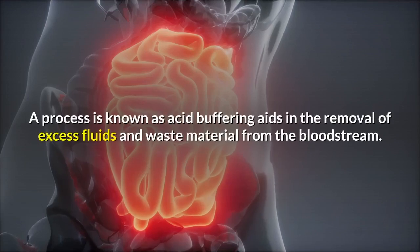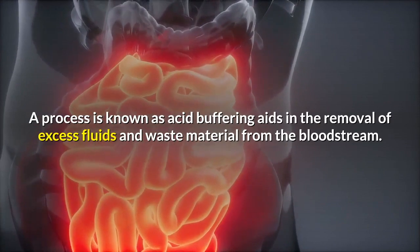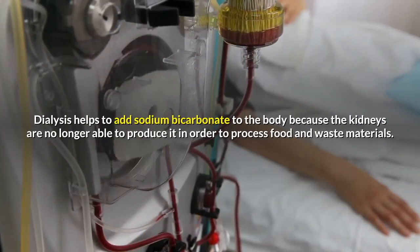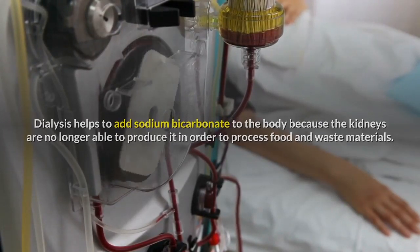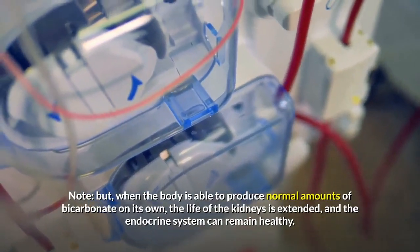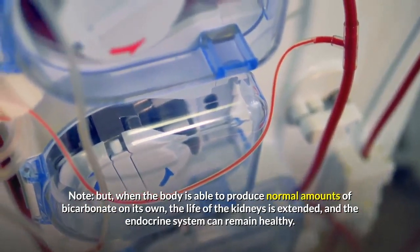A process known as acid buffering aids in the removal of excess fluids and waste material from the bloodstream. Dialysis helps to add sodium bicarbonate to the body because the kidneys are no longer able to produce it in order to process food and waste materials. When the body is able to produce normal amounts of bicarbonate on its own, the life of the kidneys is extended and the endocrine system can remain healthy.